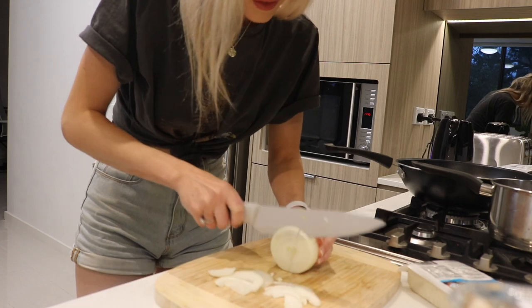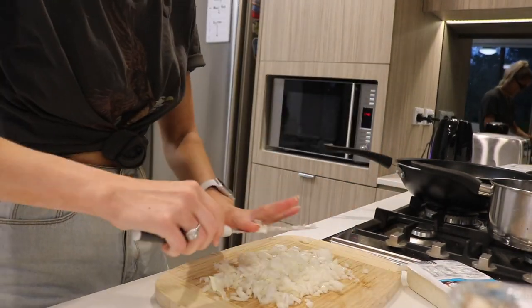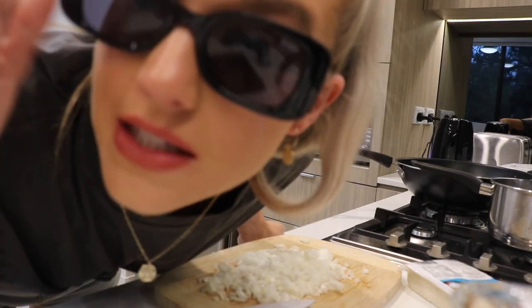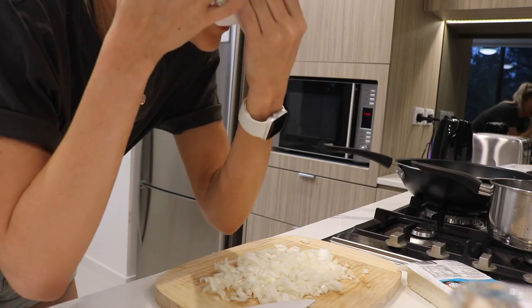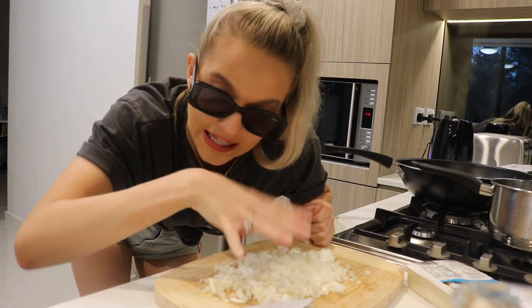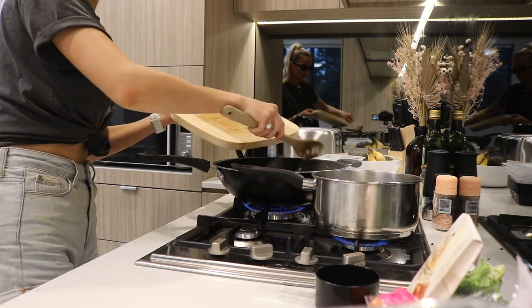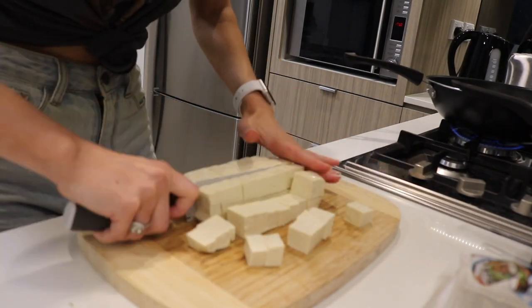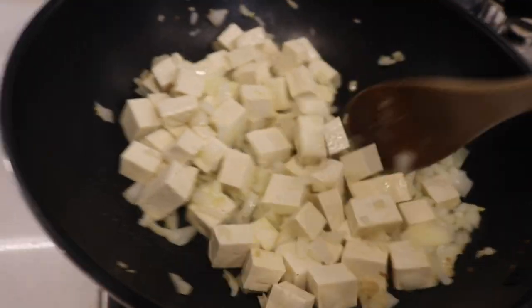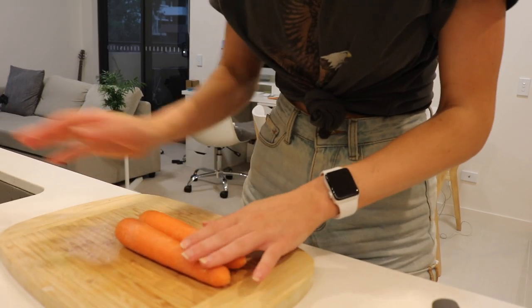Dash of olive oil — actually I put a little bit of dairy-free butter in there instead, then the onion and then the tofu. Chopping up the onion — oh my God, why are onions so spicy? I'm going to chop up these carrots and chop up the broccoli. The mushrooms can just go straight in if they're already sliced.